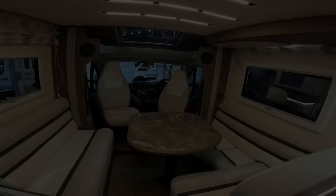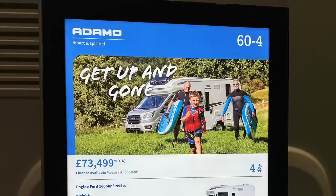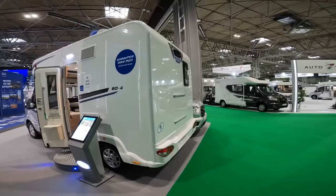This is the smallest Adamo in the Bailey range — the Bailey Adamo 60-4. It's around £74,000 on the road price, up to three and a half tonnes, with a huge payload of 550 kilograms. I really like the look of it. Around the back it's got an M bathroom — let's go and have a look inside.